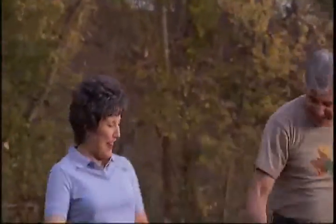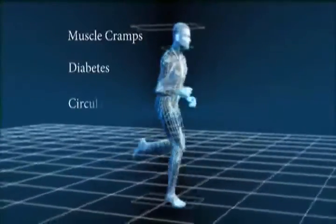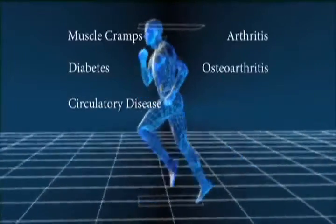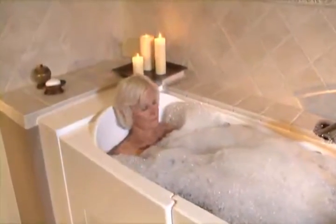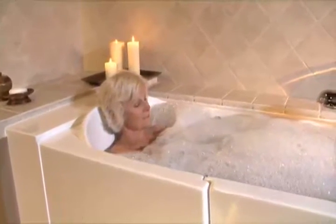As we grow older, oftentimes the list of ailments grows as well. Muscle cramps, diabetes, circulatory disease, arthritis, osteoarthritis, and back pain can all slow you down and limit your activity. Jacuzzi home safety baths offer many therapeutic benefits that can help ease your pain and get you moving again.